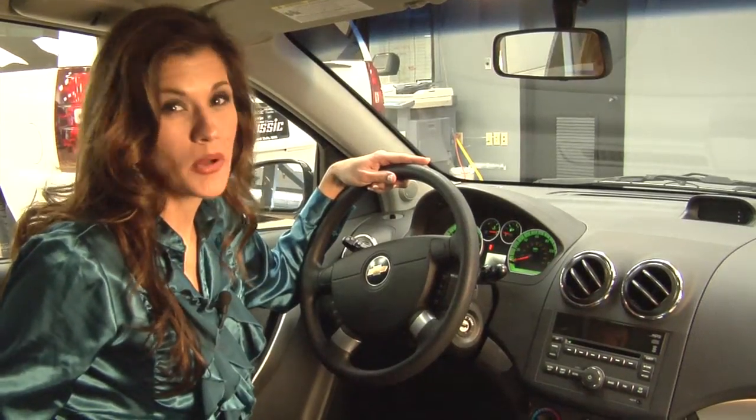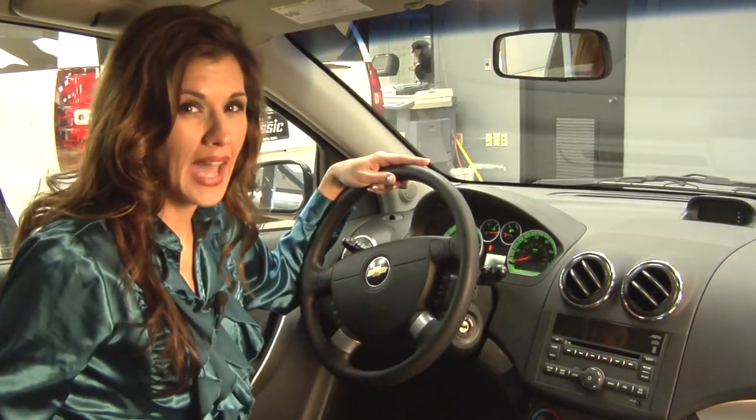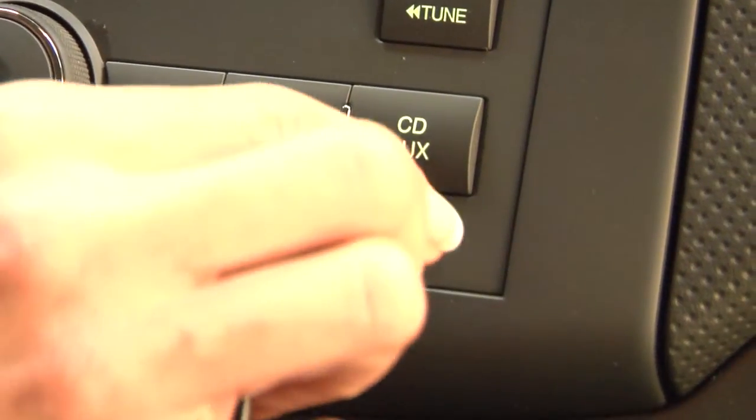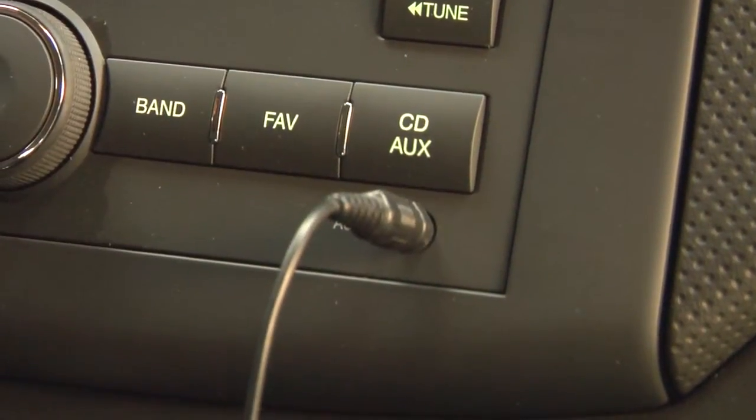One of the things I like most about the Aveo is the auxiliary audio input jack for your MP3 player or iPod. Just plug in your music device and you're instantly listening to your own music.